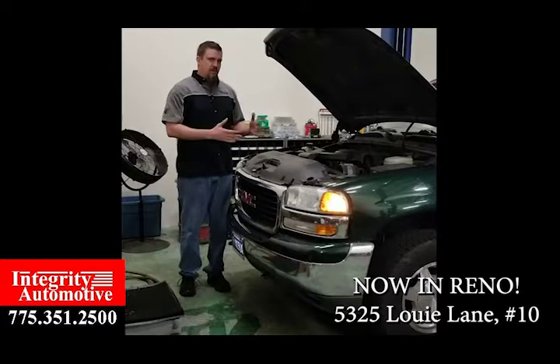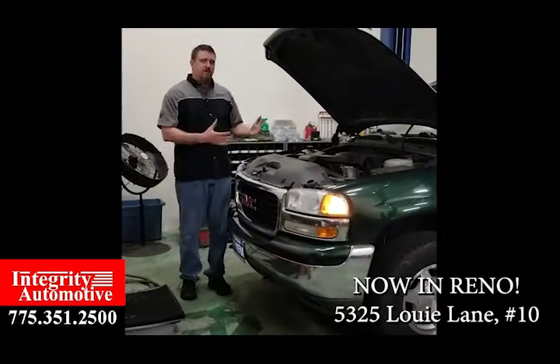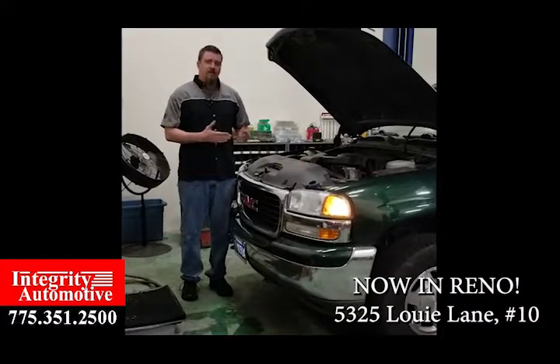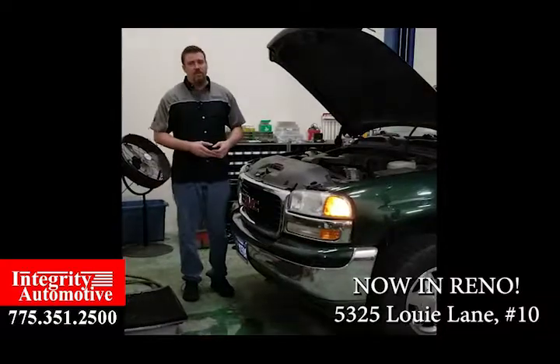If this is something that's going on with one of your GMC or Chevy trucks, or even your car, give us a call and get it checked out and taken care of, so your car runs the way it's supposed to. Chris with Integra Automotive.